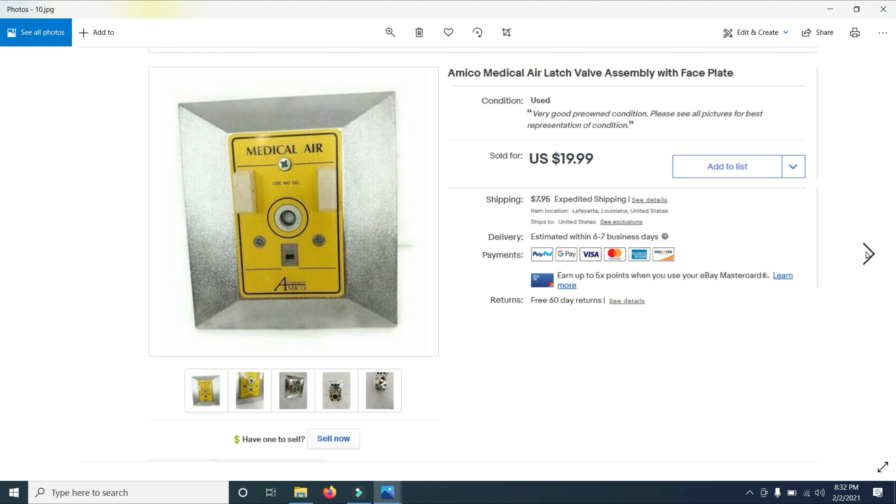I originally had it for $99.99, put it on sale, and then took less than the sale price because I had it for quite some time — but it was new in the box. It sold for $54.